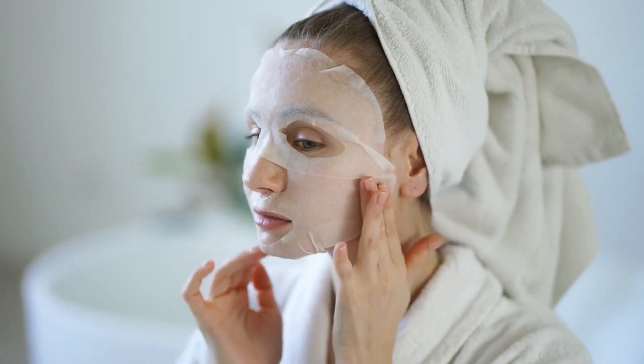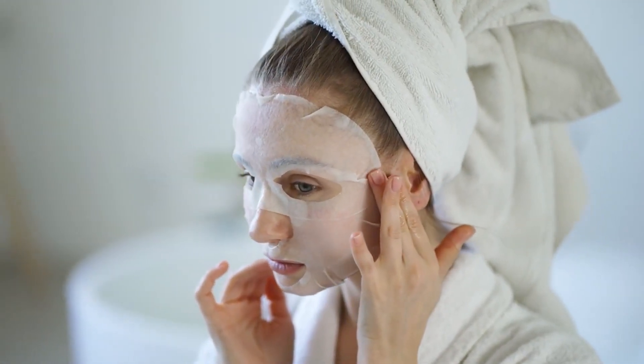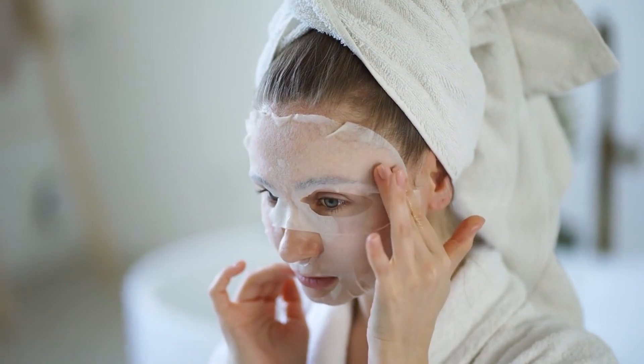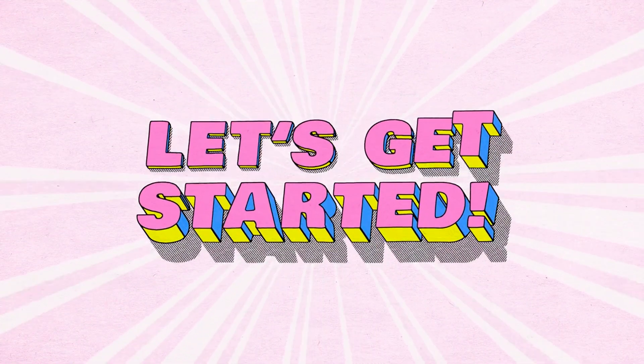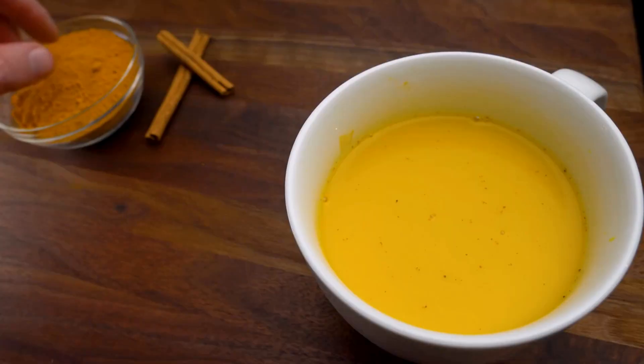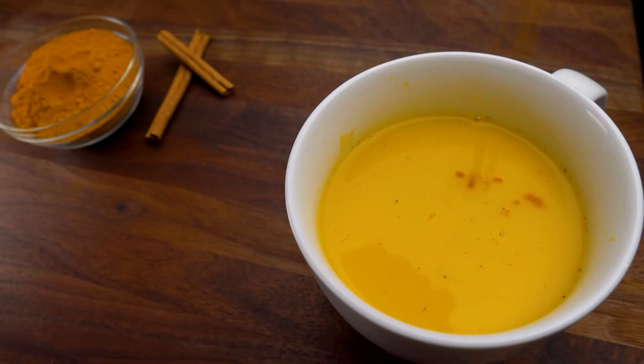Hi everyone, welcome back to My Vitamin Doctor, where we dive into the best tips and tricks for your health and wellness. Today, we're discussing something we all care about — keeping our skin healthy, youthful, and glowing. I'll be sharing 5 natural remedies that you can easily incorporate into your daily routine. Let's get started.